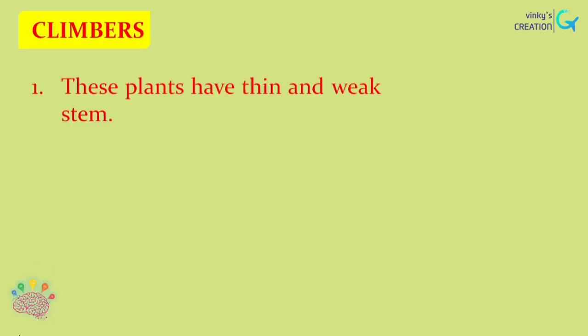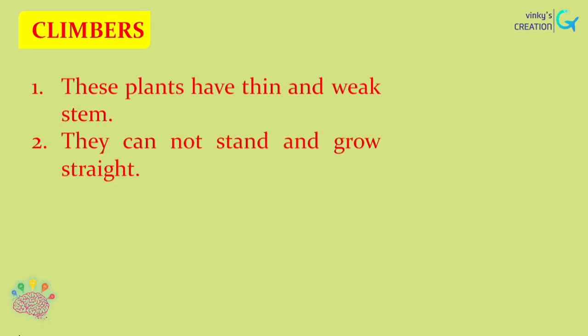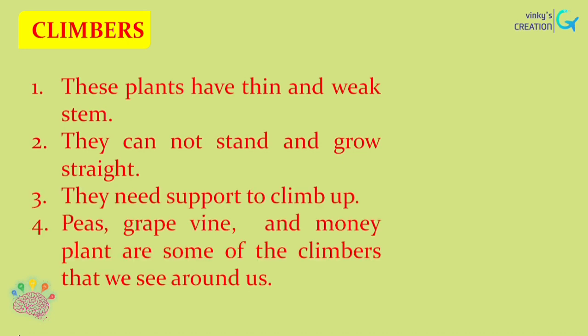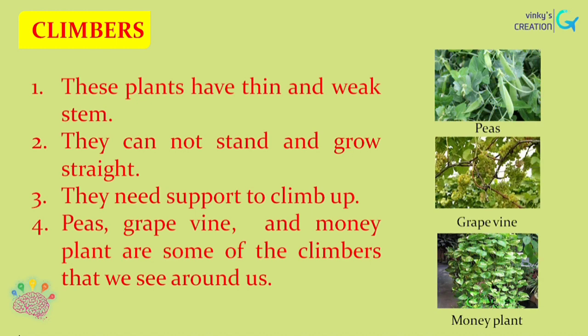Now let us see about the climbers. These plants have thin and weak stems. They cannot stand and grow straight. They need support to climb up. Peas, grapevine and money plant are some of the climbers that we see around us.